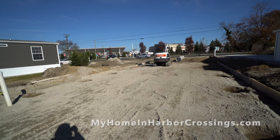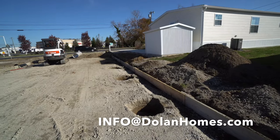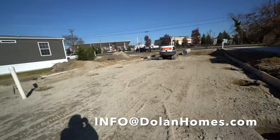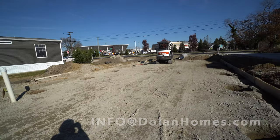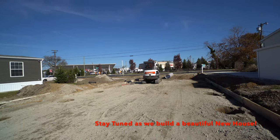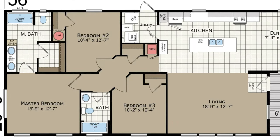Very exciting to be starting this process. Over here they're going to be creating a retaining wall, as this house is in a tiered location. Email us at info@dolanhomes.com for the latest information.